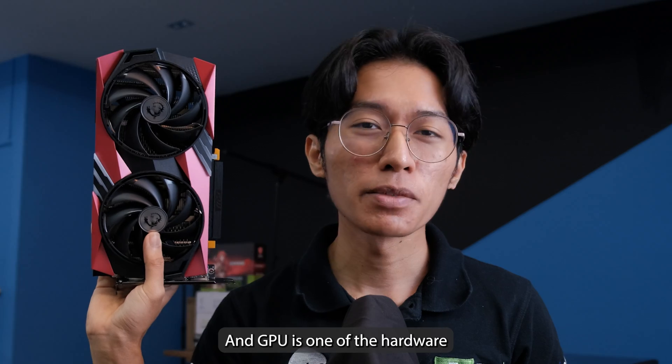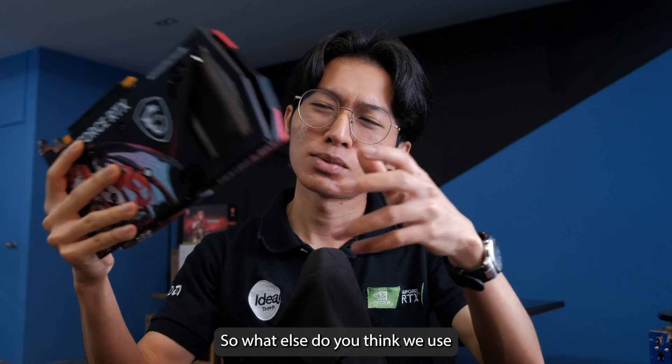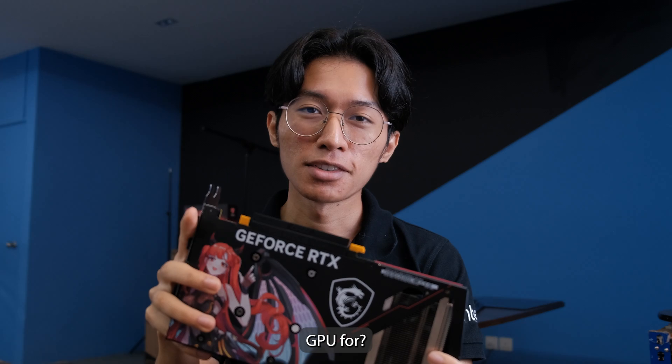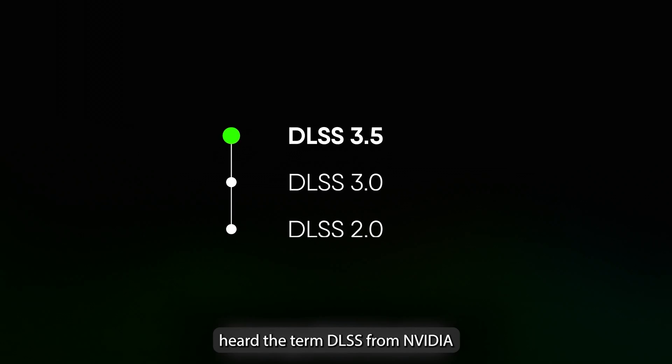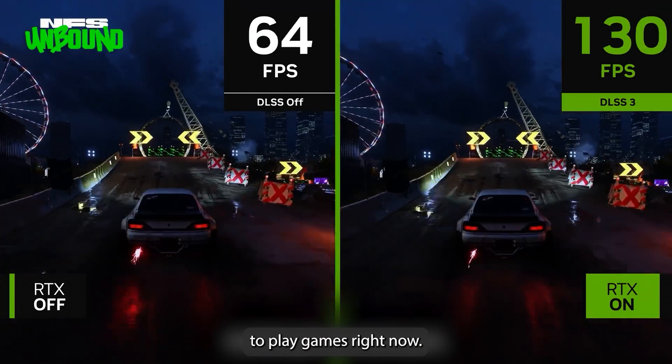GPU is one of the hardware they use to train those AI. So what else do you think we use GPU for? Gaming lah! I'm sure you've heard the term DLSS from NVIDIA, and you're most probably using it to play games right now.